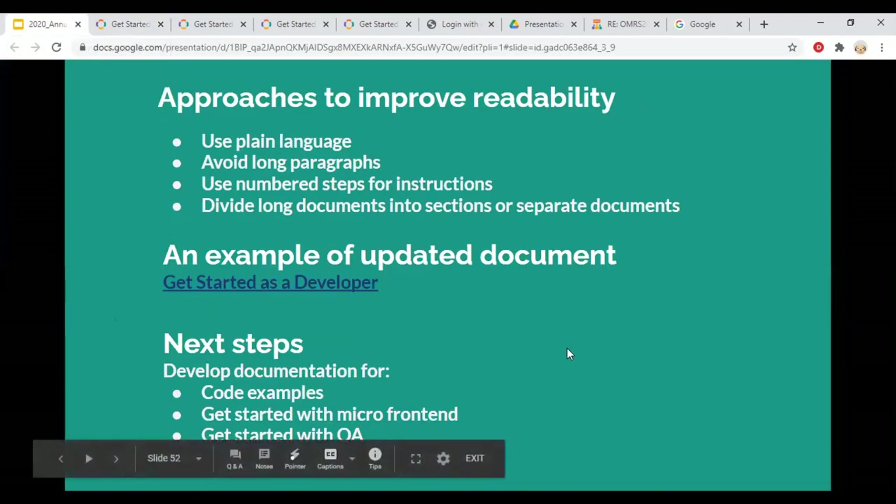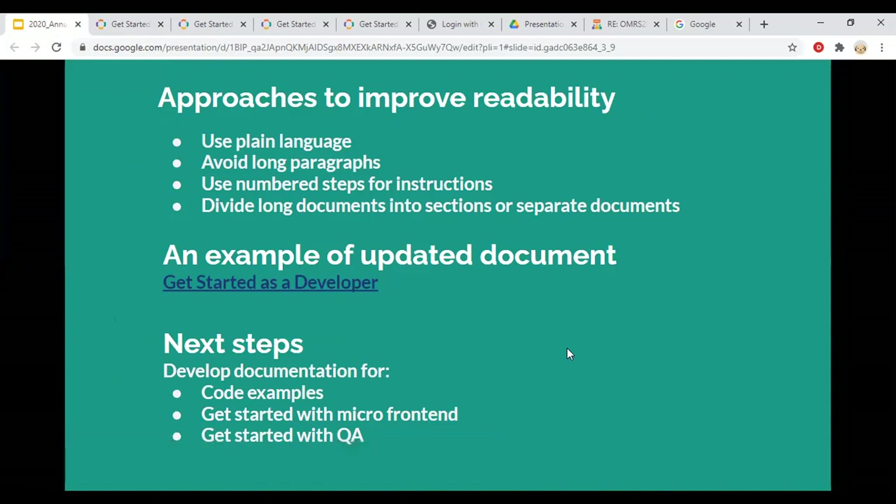Now I'm going to talk about the future directions for this project. Based on community input, this project would like to develop documentation for providing some code examples, for getting started with micro front end, and getting started with QA. These are all very technical topics, and the documentation team would like to invite the community to join forces with us to help complete these goals.